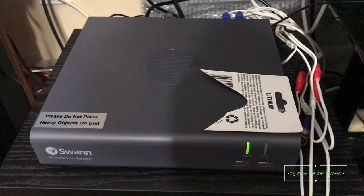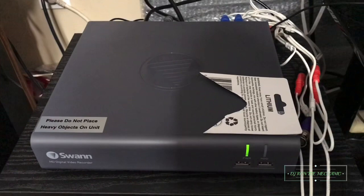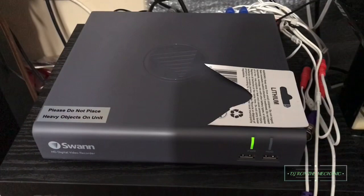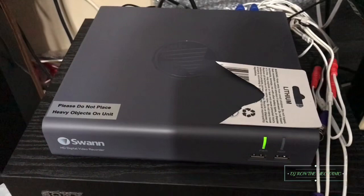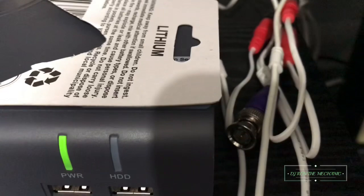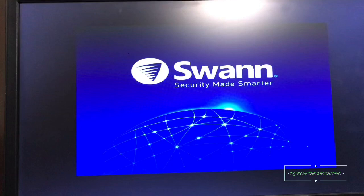Hey, what's up everybody, it's DJ Ron the mechanic here back with another video. My security system DVR went out on me again. Yesterday there was a little overnight thunderstorm and everything in the house went blank for about 30 seconds. When everything came back on, I came up front and noticed my hard drive light wasn't on at all.